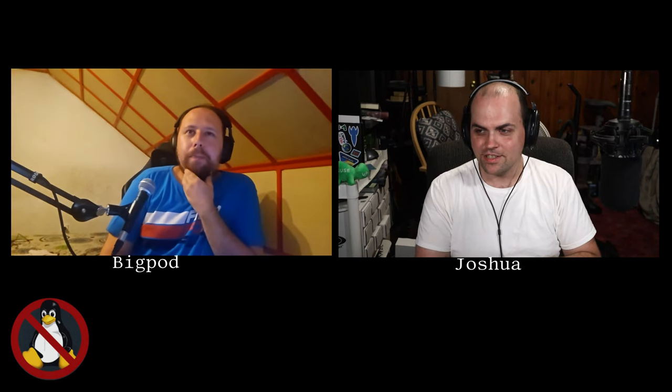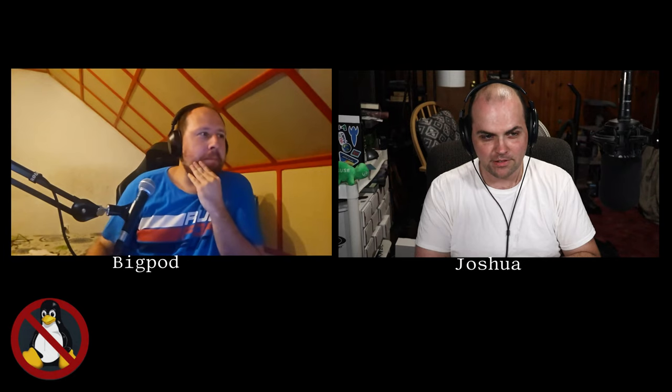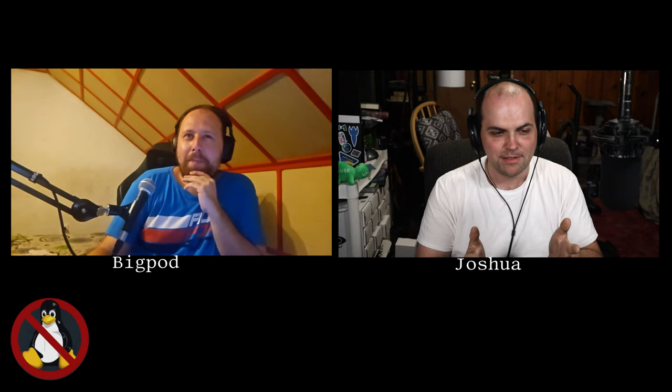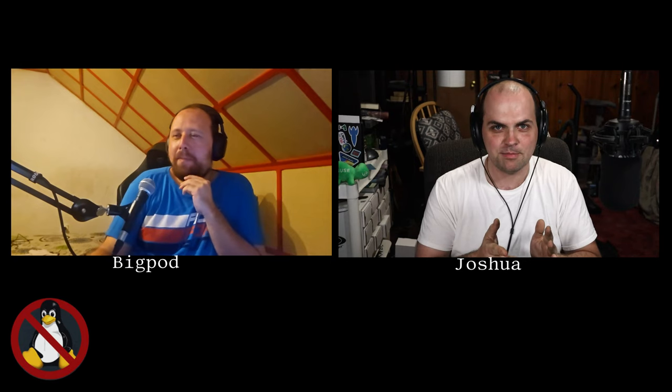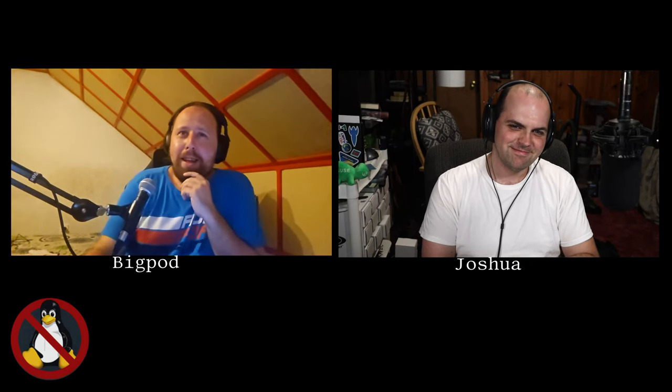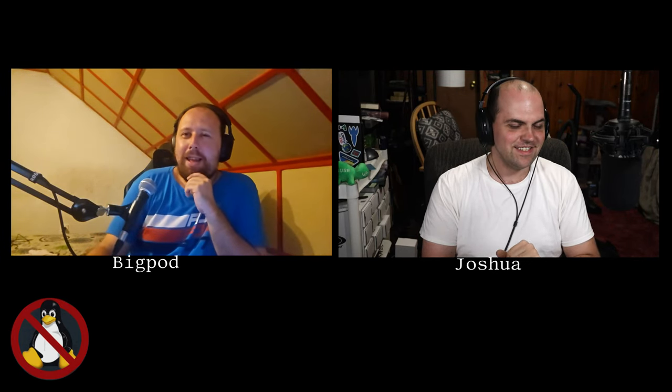Hey guys, welcome back to No Tux Allowed, that podcast that's totally not about a penguin — we swear. We even put a big cross right in front of him. I am host Josh, one of many hosts we've had on this show, of which currently there are two. I can't possibly host this show by myself, so I got this other guy here to join me today. How's it going, Big Pod? Doing great!